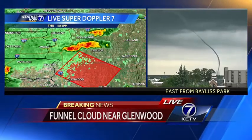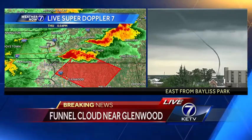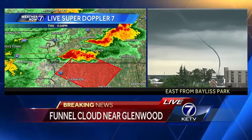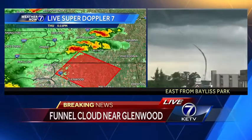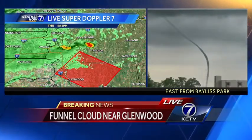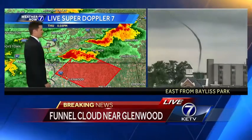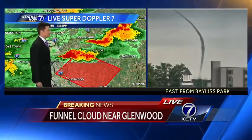From that tornado — checking to see if we have any other reports right now; does not look like it, but we have had multiple confirmations. Obviously we're seeing it right here from multiple vantage points — confirmed tornado on the ground moving through right now. As we zoom in, you might be able to see a little bit of debris being kicked up by the winds.